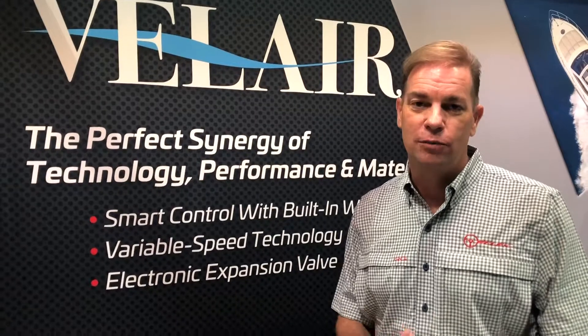Valair air conditioning systems are a result of the collaboration between our sister company Ultraflex, based in Genoa, Italy, and Uflex USA. Uflex USA is going to be importing, distributing, and supporting all of the Valair air conditioning systems.